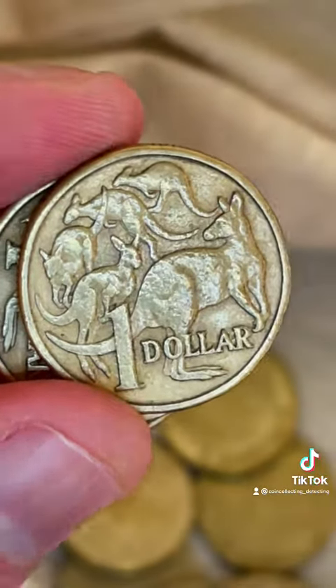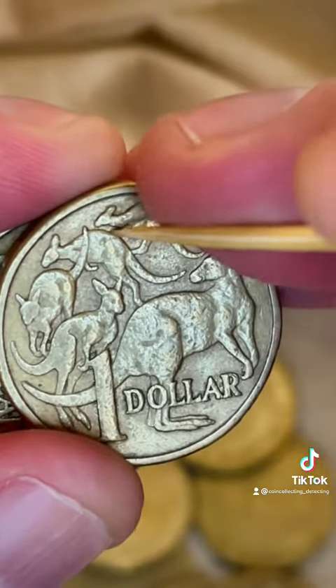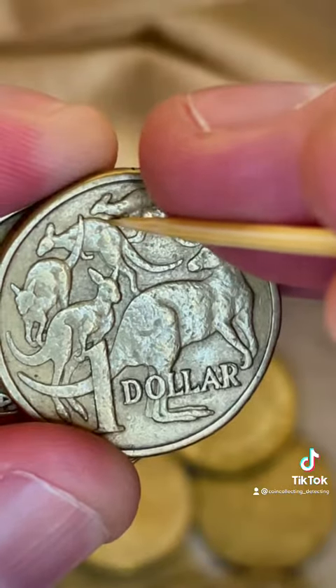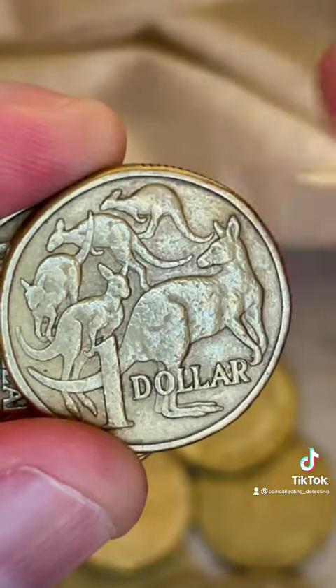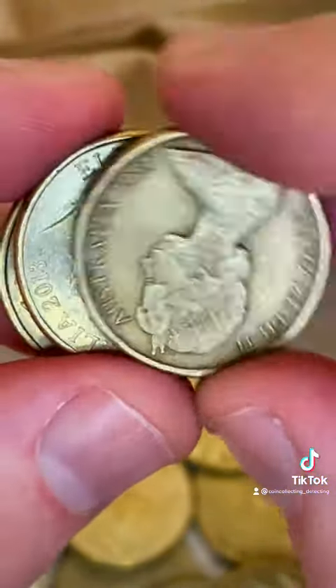This one might have just a very slight thing called a spew-roo error. I'll just check it here. No, it's actually a little bit of dirt, but you can have little blobs of metal across the back of that second kangaroo. They call it a spew-roo because it looks like that top kangaroo has had a little spew on the back of the second one. Unfortunate for the second one, but yeah, that's what you look for.